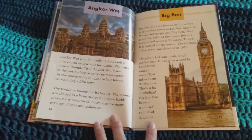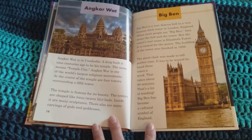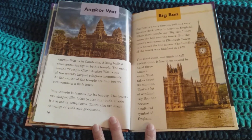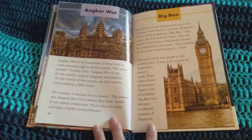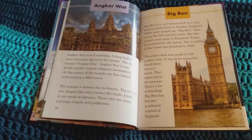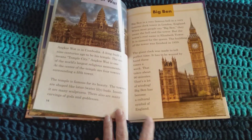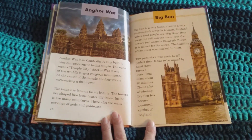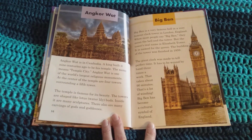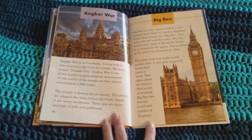Big Ben is a very famous bell in a very famous clock tower in London, England. When most people say Big Ben, they mean the bell and the tower. But the tower's real name is Elizabeth Tower, named for the queen. The building at the tower was finished in 1859. A giant clock was made to tell perfect time. It has to be wound by hand three times a week, which takes about 90 minutes. Big Ben has become a cultural symbol of England.